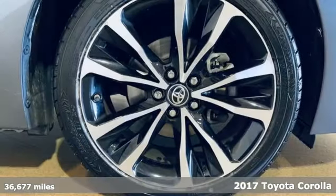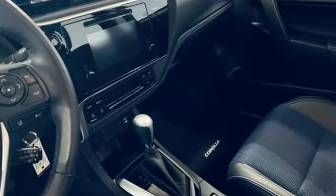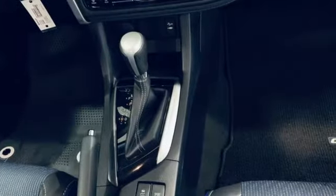It's well equipped with the features you need. Streaming audio. Wireless phone connectivity. Manual tilting steering column. USB port. Manual telescoping steering column.